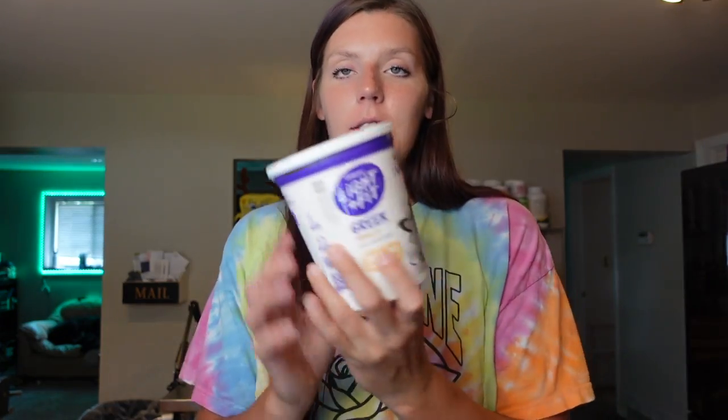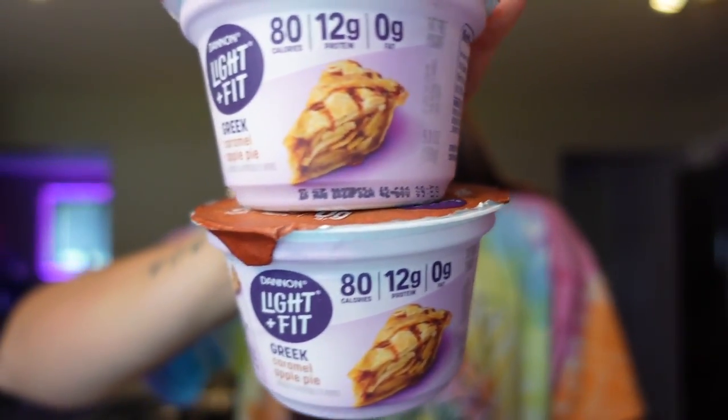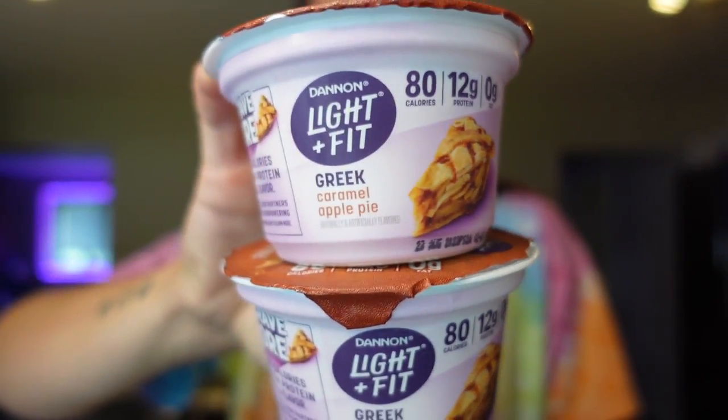I also got some Dannon Light & Fit vanilla Greek yogurt — the tub I like to buy. When I have it every night, I scoop out the portion using my food scale and usually have a two-point serving. The serving size on it is three-quarter cup for three points, 90 calories, 10 carbs, eight grams of sugar, and 14 grams of protein. I like to have that with some berries and Kashi peanut butter cereal. I also got some individual containers — the caramel apple pie flavor is my favorite of the individual cups. It's two points for the cup, 80 calories, and 12 grams of protein. It's been a nice snack midday during summer when I want something different. It has little apple chunks and cinnamon in it — one of my favorite flavors.